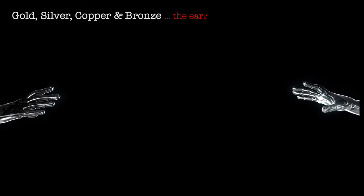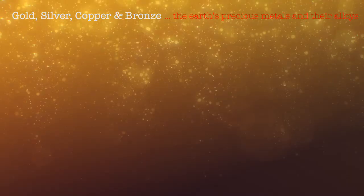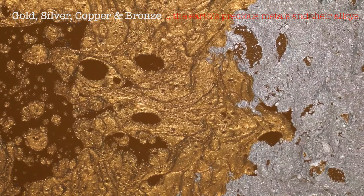Some of the Earth's most precious metals and their alloys are gold, silver, copper, and bronze. While gold and silver are most commonly used in jewelry, copper is used in cooking utensils and electrical wires for its conduction properties, and bronze for making sculptures and artifacts.